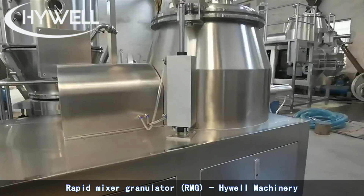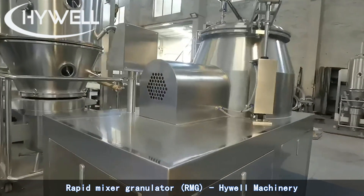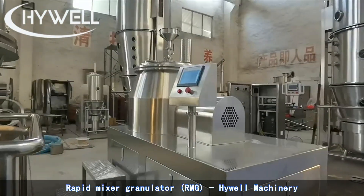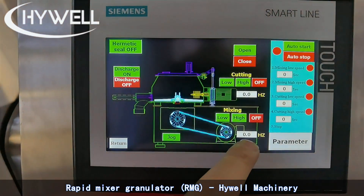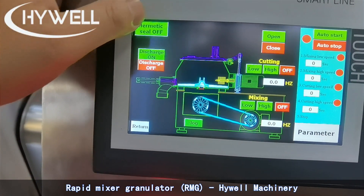High Well High Shear Mixers is an innovative solid dosage production platform designed to achieve operational excellence. In the pharmaceutical manufacturing industry, raw materials are converted into final dosage forms in development, pilot, clinical, and production volumes using wet granulation in one continuous production line.